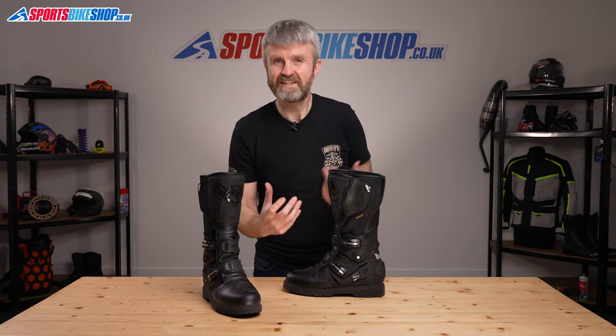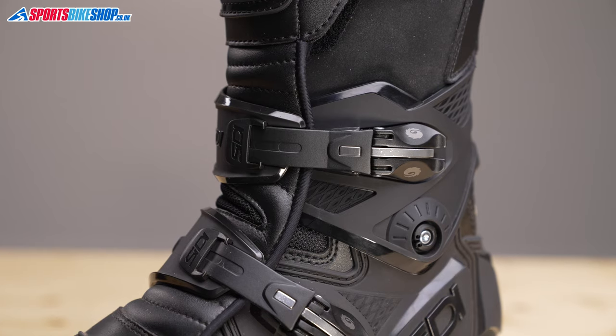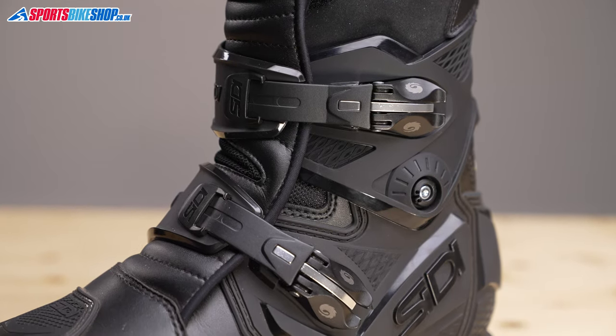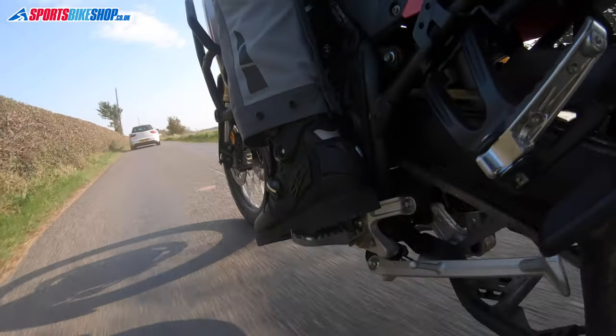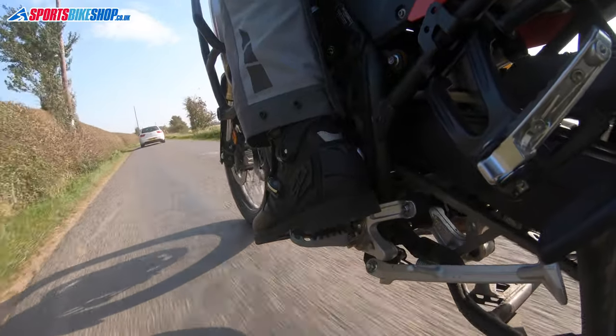One of the big factors in the popularity of these boots is the bracing, which has echoes of Sidi's motocross boots. This brace around the middle section stops harmful flex if you have a tumble, but it allows fore and aft flex — the kind you want for walking and the motions you need while riding, like changing gear and using the back brake.